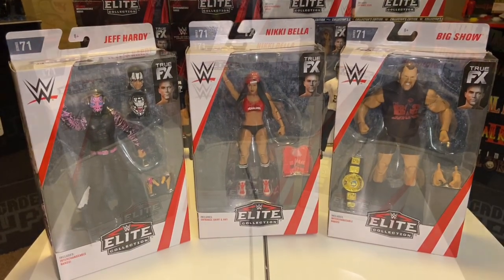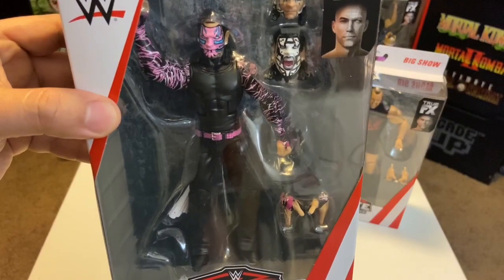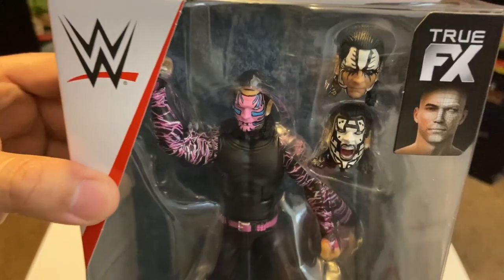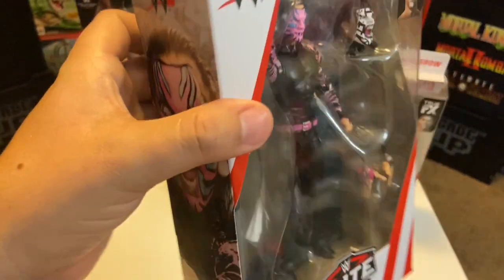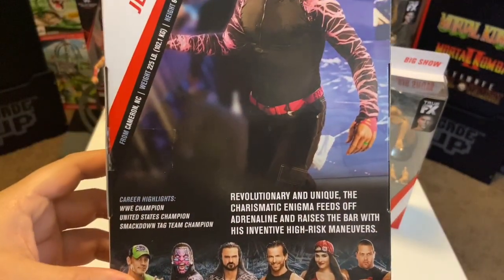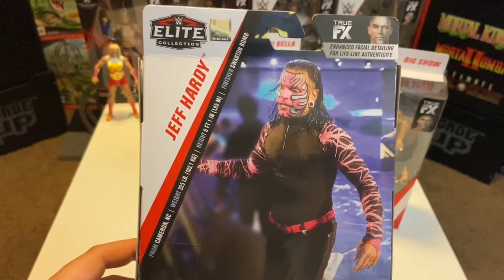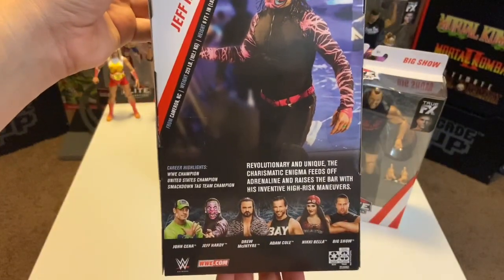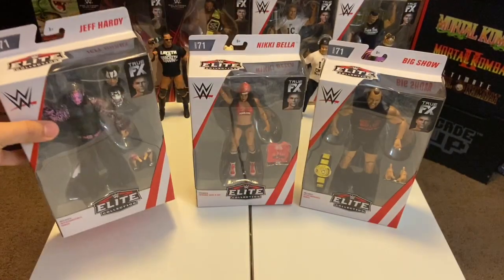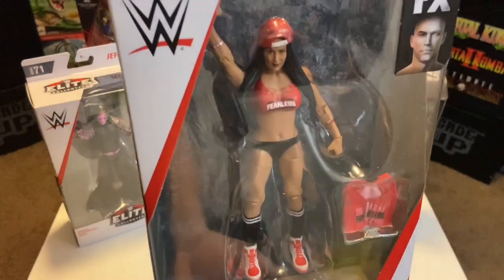I just went ahead and picked up the regular Nikki Bella. The Jeff Hardy looks pretty cool — I'm a huge fan of his. It comes with three heads so you can interchange them. Hopefully I'll find the Survivor Series Jeff Hardy by next week. I might speak to an employee since apparently they're getting trucks every day, but I'm really loving this figure.